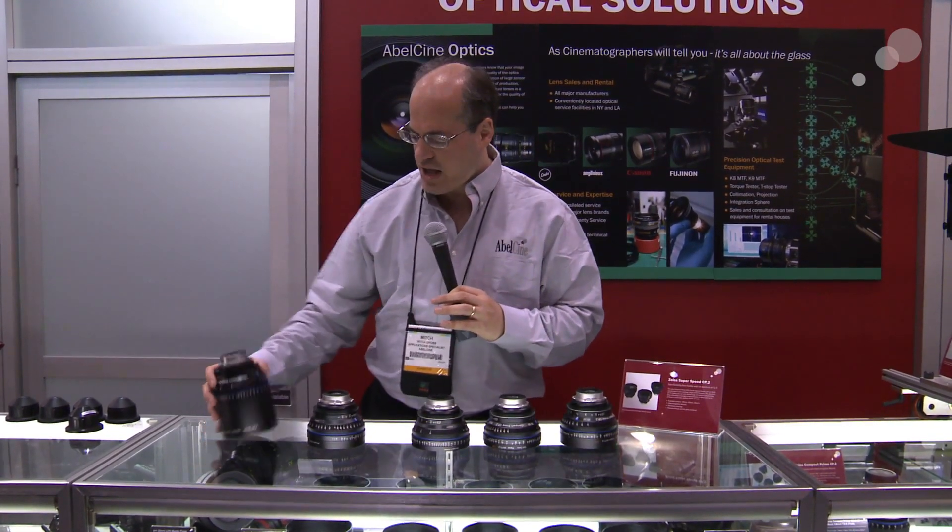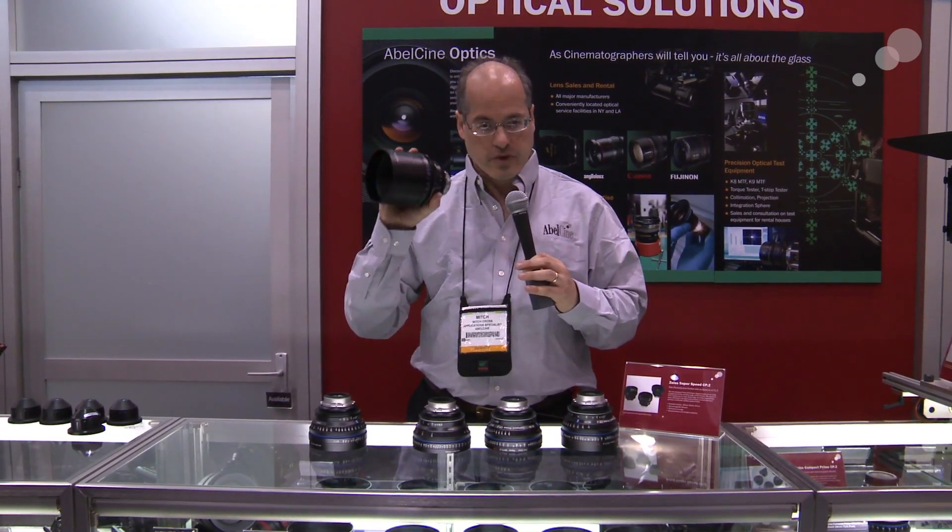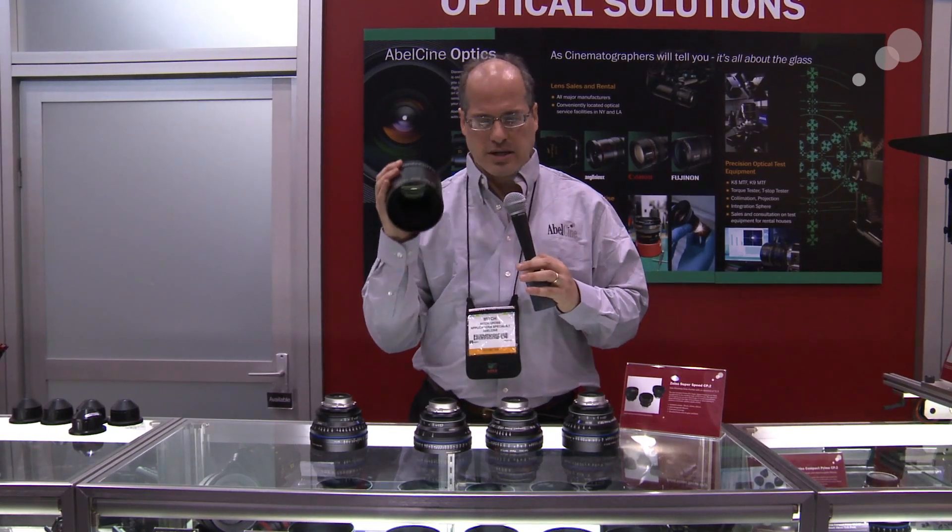And on the far end, we have a 135 T2.1 — an excellent portrait lens for close-ups. It's a really, really nice looking piece of glass.